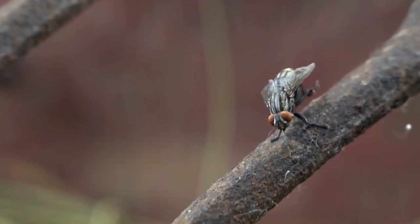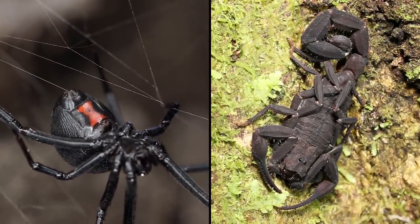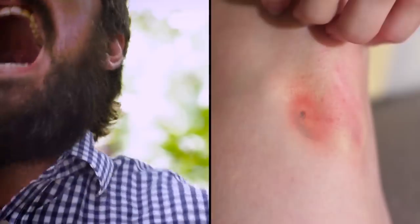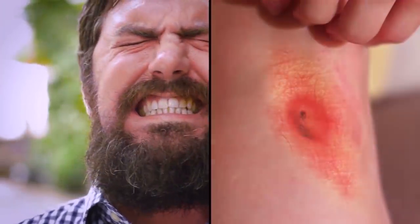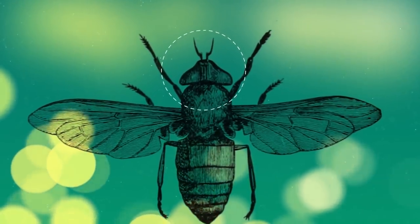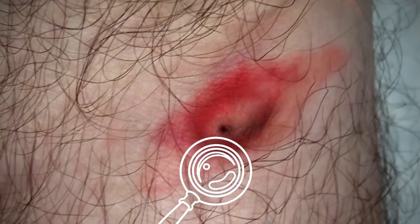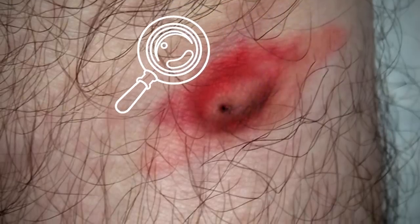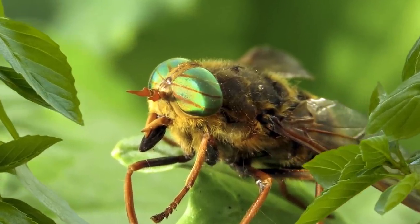The bite from a horsefly is actually more painful than most other insect bites. They don't really bite — they cut your skin and lick up the blood. You can identify the horsefly bite first from the searing pain as it uses scissor-like action to create a wound in the skin. It also has small hooks along its mouthparts to grab on. The bite is usually red, surrounded by a raised area of skin — a wheal or hive. Keep an eye on it to make sure it doesn't get infected.